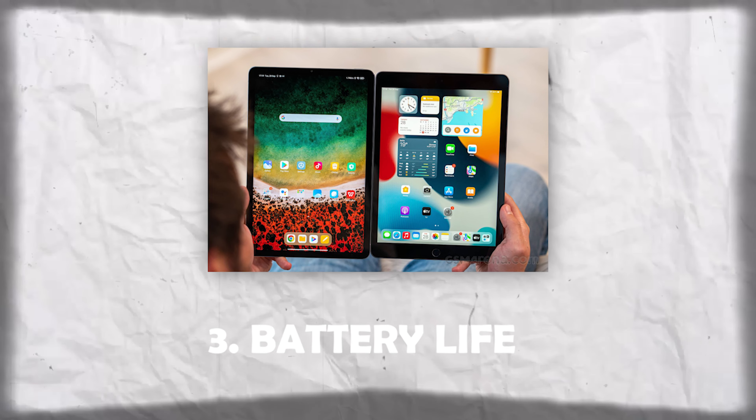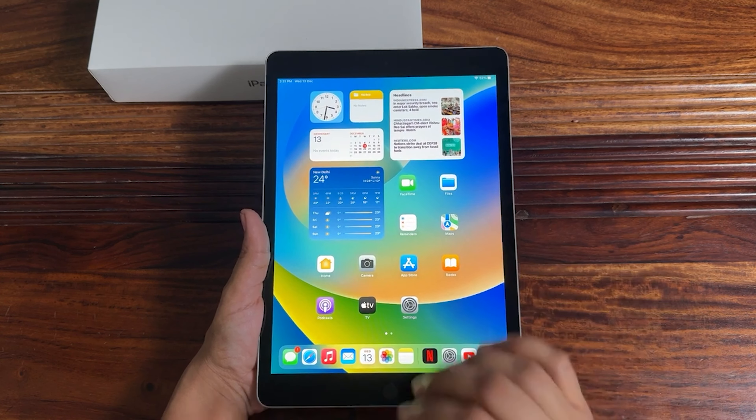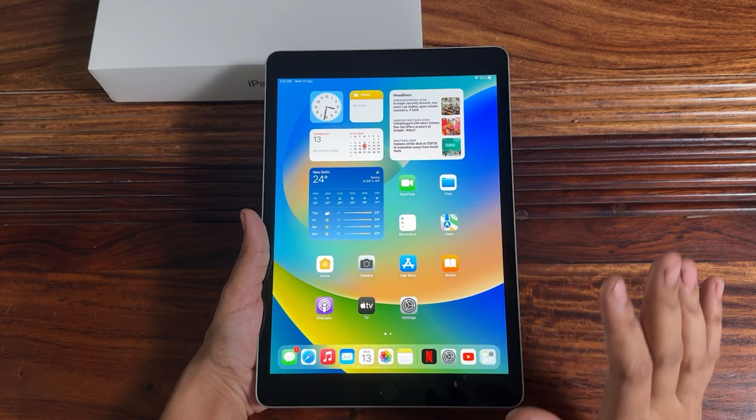Number 3: Battery Life. One of the crucial aspects of any device is battery life. After 4 months of use, I can confidently say that the iPad 9th generation is still impressive. It easily lasts me a full day of use, and even under heavy use, the battery performs very well.